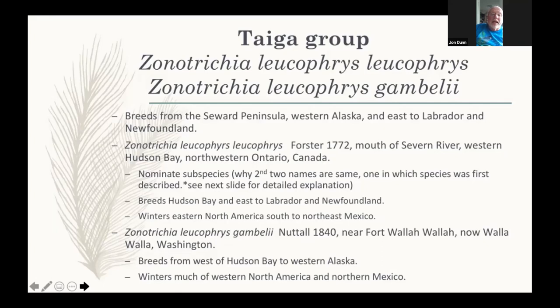Forster accompanied one of Cook's voyages. William Bligh also accompanied a Cook voyage and would go on to have movies made about him regarding the mutiny on the Bounty. Forster was kind of cranky but a good naturalist. For the type location at the Severn River mouth, those birds are integrades between Gamboli to the west and purer Leucofries to the east. For ornithological stability they've maintained Leucofries for the Hudson Bay birds, keeping in mind that they're mixed.